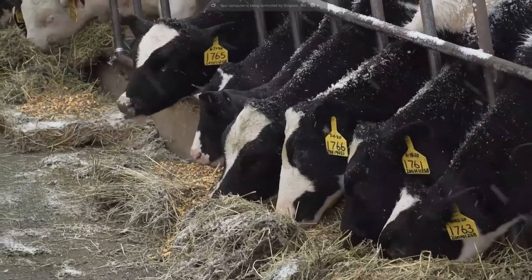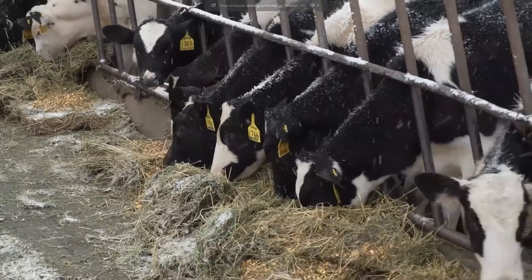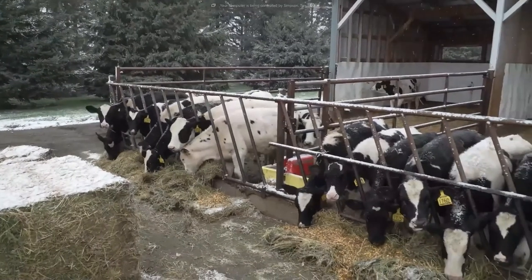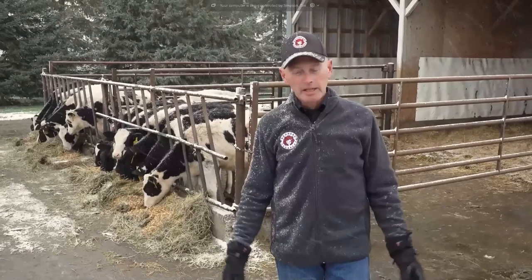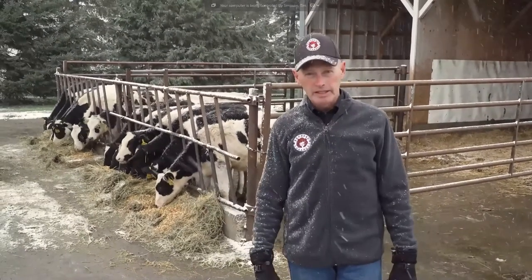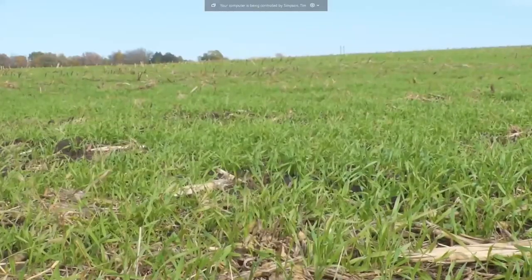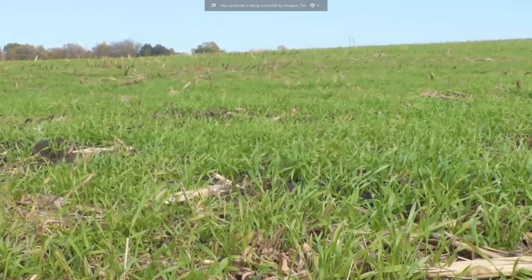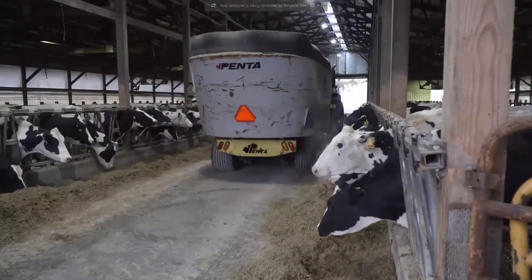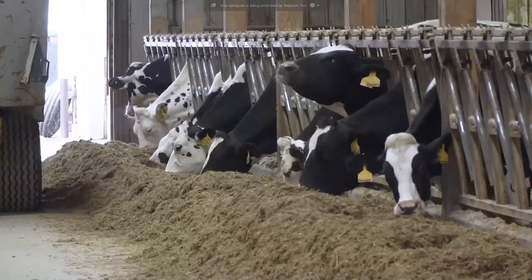Methane has a life expectancy of about 10 years and then breaks down in the environment, unlike CO2 which has a life expectancy of at least 1,000 years — every bit of CO2 produced by burning fossil fuels is still in the environment. But methane is always regenerating and recirculating, and the CO2 it becomes as it breaks down then becomes the CO2 that growing plants must have in order to grow. To become carbon neutral by 2050 — is that possible? I don't think it's just possible; I think we're closer to it than we realize.